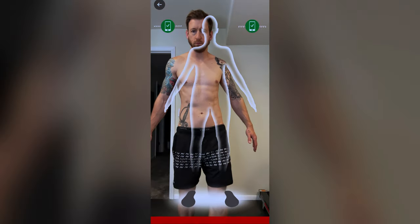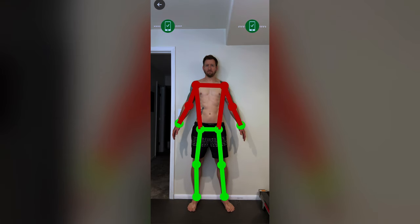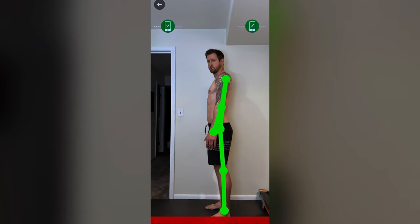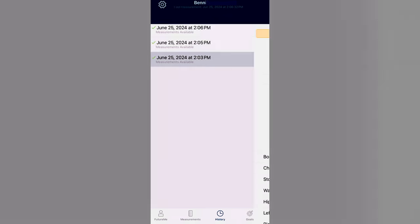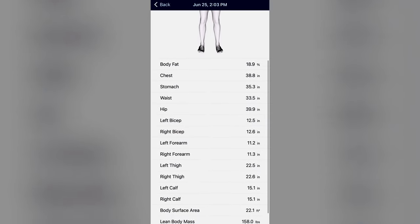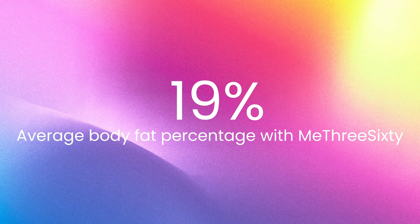You have to align yourself within the overlay — it took some trial and error. Once aligned, it overlays a line structure over your body that turns green when you're in the correct position. It takes one photo from the front, then you turn to the side for another. After the scan it processes results, which takes about four to five minutes. The first scan came back with 18.9% body fat, the second 19.1%, and the third 19%, giving an average of 19% — not very close to the DEXA scan results.